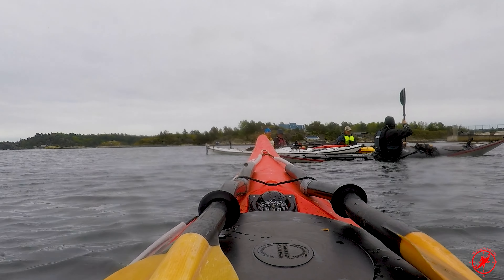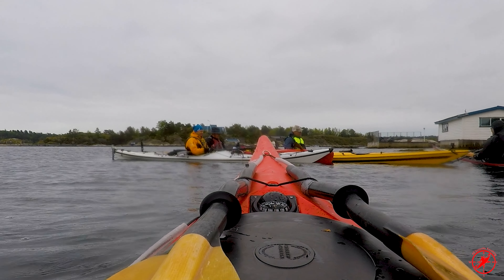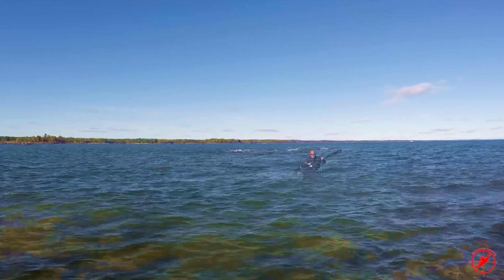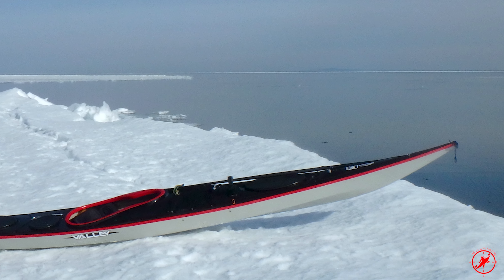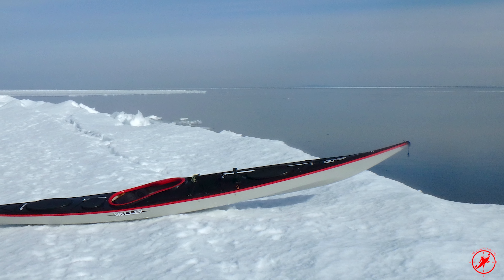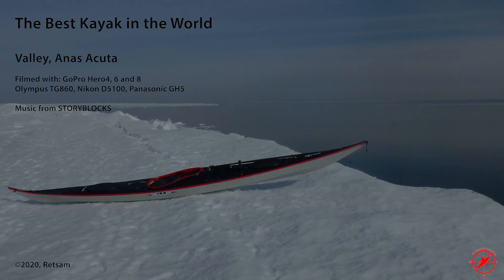It's also a fantastic kayak for edging. You can steer it very nicely — she's coming around perfect. I love this kayak. I've had it for five or six years now, in all kinds of conditions and weather, and I just love it. The perfect kayak in my opinion — if you have the chance, try one, you will love it also.